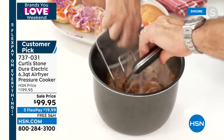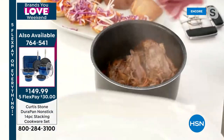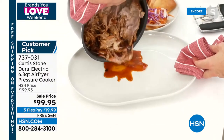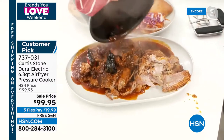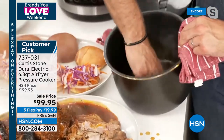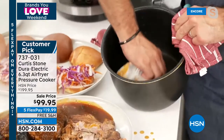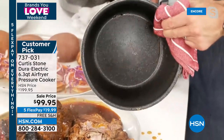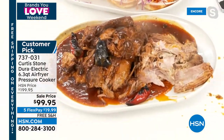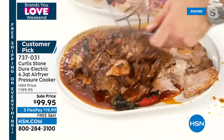Chef pulls the pork — gorgeous juicy results — and then shows the cleanup of the DuraElectric pot interior. It's virtually non-existent — same DuraPan coating as all the cookware. Drop it straight back in and away you go. Pulled pork, pulled beef, lamb, chicken — the results are sensational. Bear claws available too for pulling.